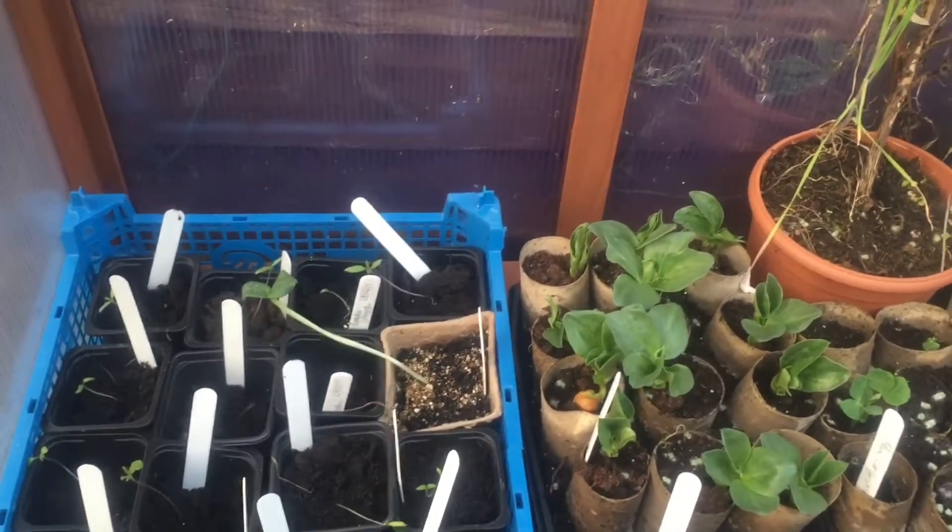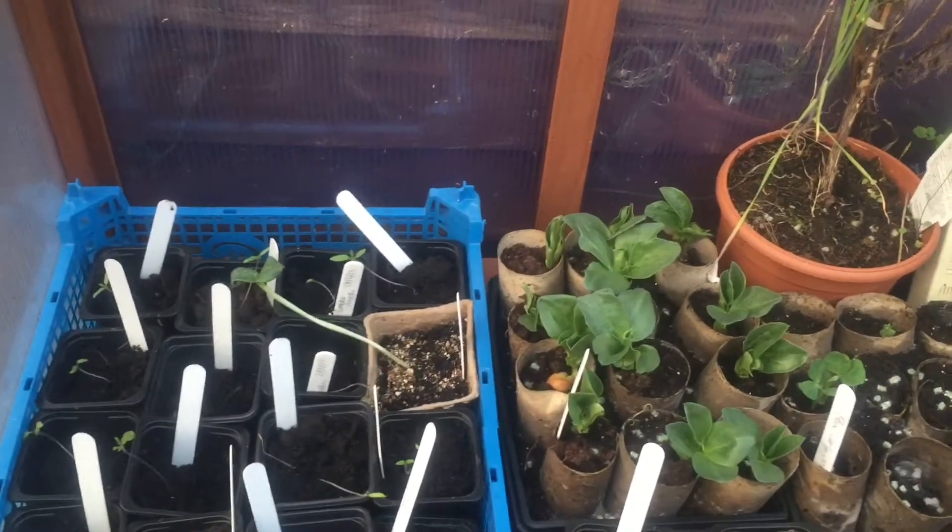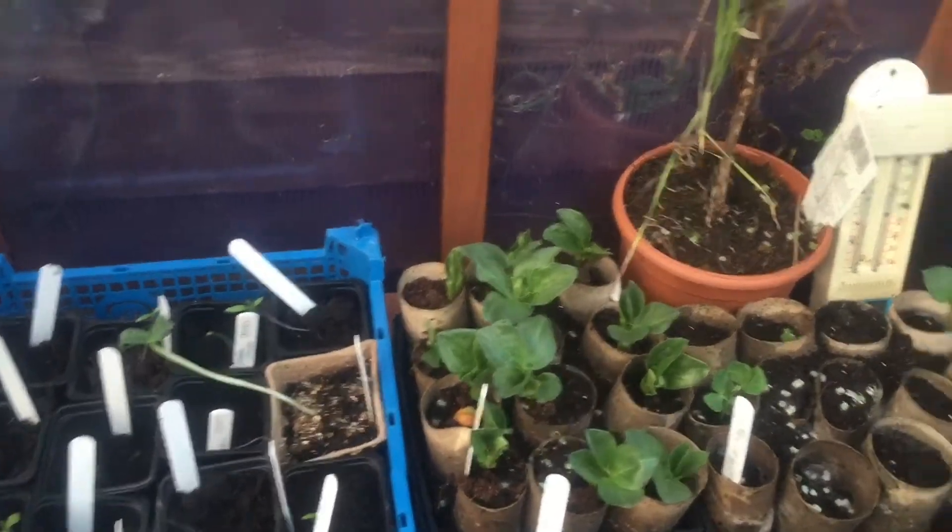Don't forget - if you listen to episode 35, there's a chance to win some free cauliflower plants. For instructions, listen to the podcast episode 35 and visit my website, theveggroundpodcast.co.uk.